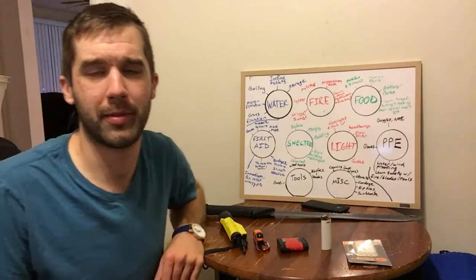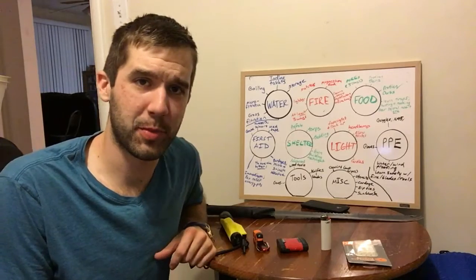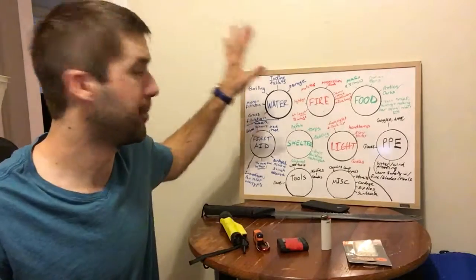Hey guys, what is up? Cody Carter coming at you once again. Now today, a little survival mini-series part two. I'm actually going to be covering fire.